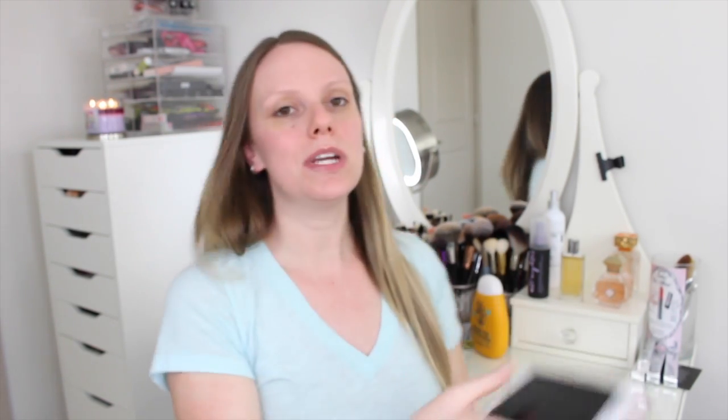It is the NARS Natural Radiant Longwear Foundation. This baby retails for $49. I got mine at Sephora and it comes in 33 colors, which is actually a lot of range. It goes all the way from light one to dark six.